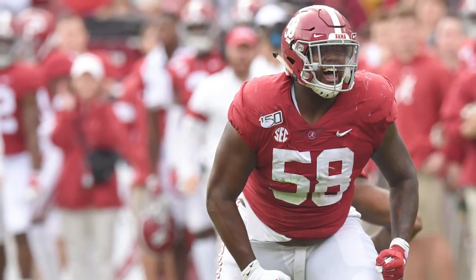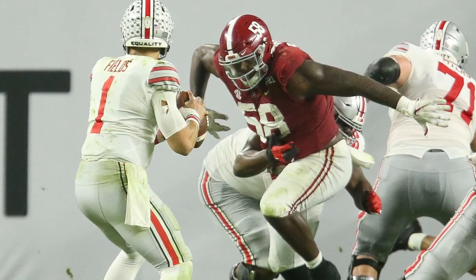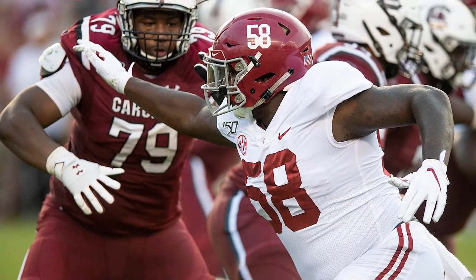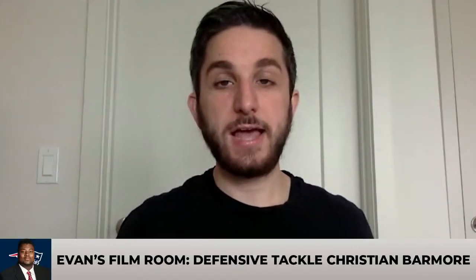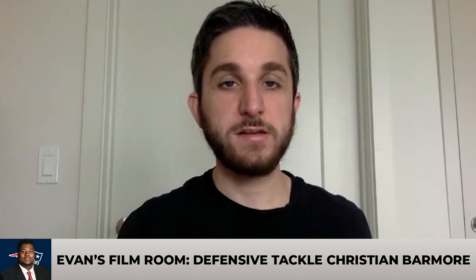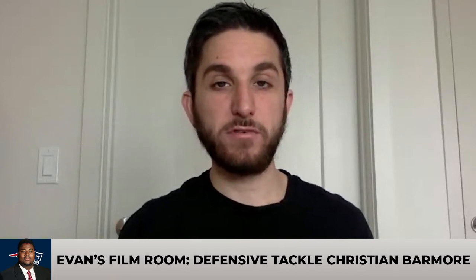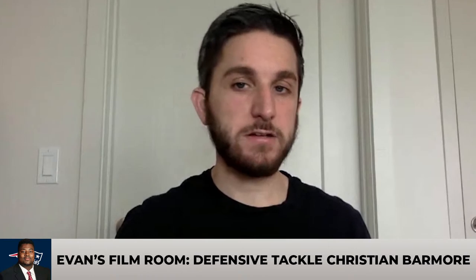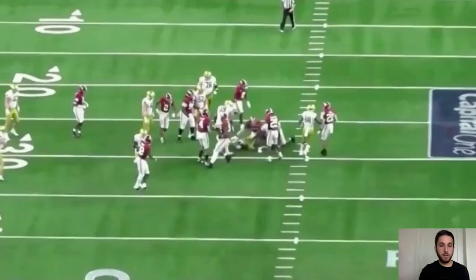In terms of his role as a run defender, this is not a Vince Wilfork type of player. You're not going to put him over the nose tackle and have him eat up blocks and occupy double teams. There is some concern I had pre-draft in terms of his ability to anchor against double teams and take on blockers in the middle of the defense. I see him more as a 3-4 defensive end in base defense, then kicking inside in pass-rushing situations.